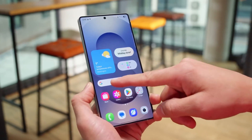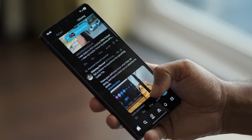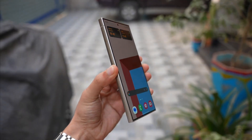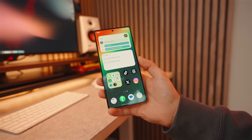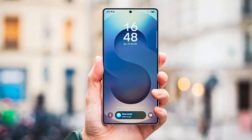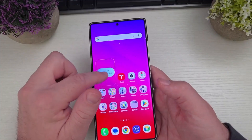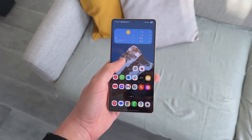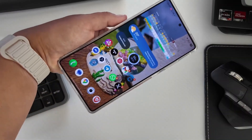Speaking of the S25, September is when things get really interesting. The stable One UI 8 rollout is expected to start around then, kicking off with the Galaxy S25 series. But based on everything we're seeing with these test builds, don't be surprised if mid-range phones like the A26 and A36 are lined up close behind — that's a huge win for users who usually get left waiting.